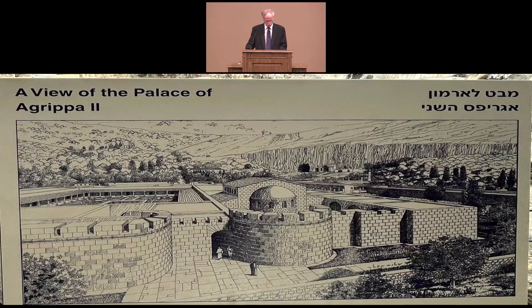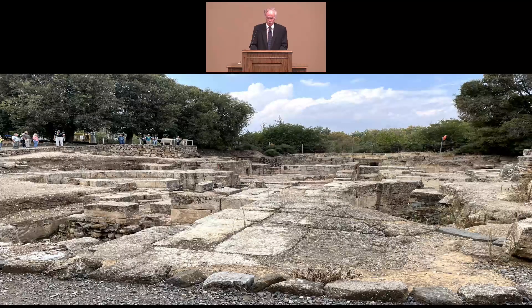We walked through the ruins of the palace of Herod Agrippa II. He was the king that Paul pleaded his case to when he was speaking in the presence of Festus, as recorded in Acts 26, shortly before he appealed to Caesar and was sent to Rome. This sign right beside the ruins shows what it likely looked like in the first century based on what the ruins look like today.